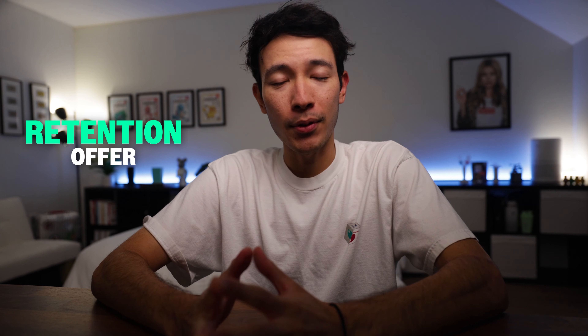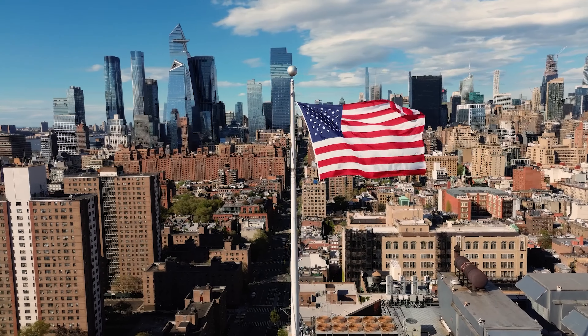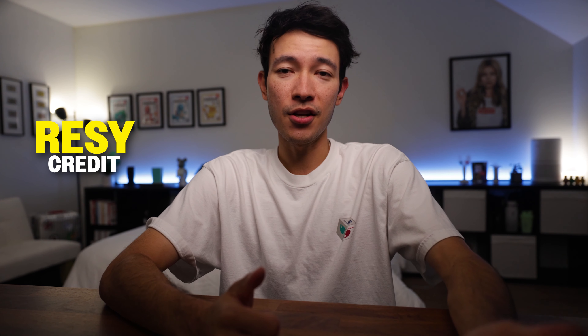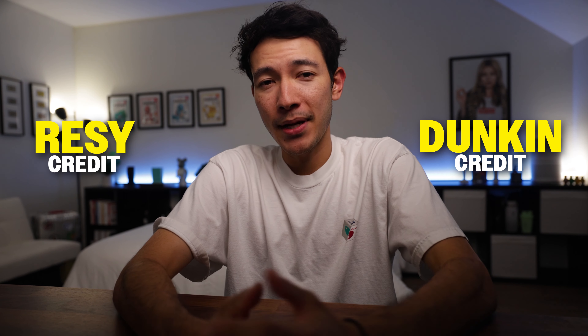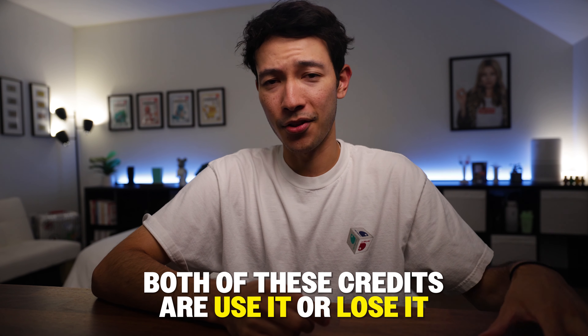Before you make any decisions, here's how you can maximize those two new credits. With the Rezi credits, make an account and see what Rezi restaurants are available near you — or if you travel within the United States at least biannually, you could possibly use the Rezi credit then. Personally, I'll use my Rezi credits for special occasion dinners such as my birthday or a splurge night out. As for the Dunkin' credit, if you're already a frequent Dunkin' customer, great. If not, I recommend reloading the gift card through the Dunkin' app to trigger the credit. As of filming, this method still works. Both credits are use-it-or-lose-it, so be sure to enroll in them via your Amex account online.